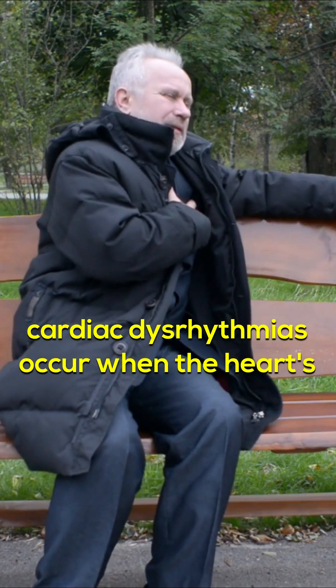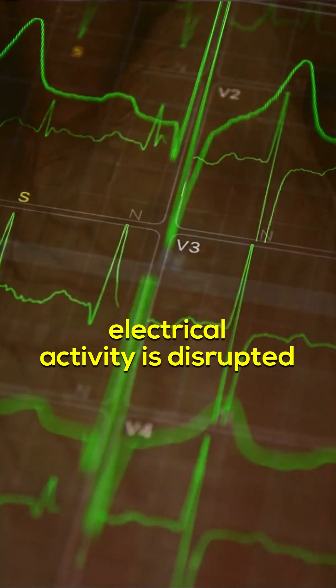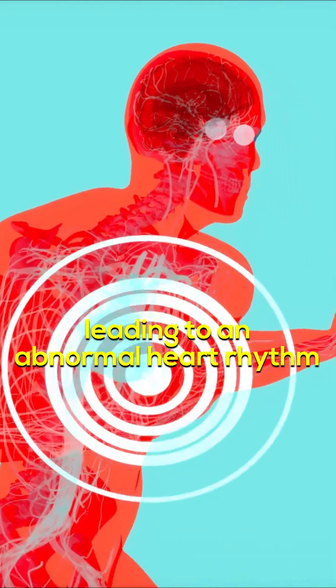Rapid or irregular heartbeats: cardiac dysrhythmias occur when the heart's electrical activity is disrupted, leading to an abnormal heart rhythm.